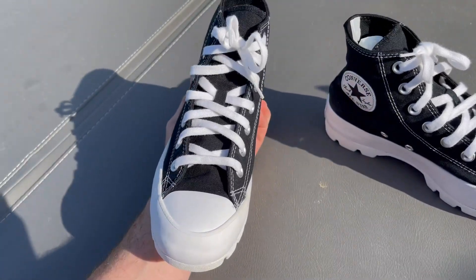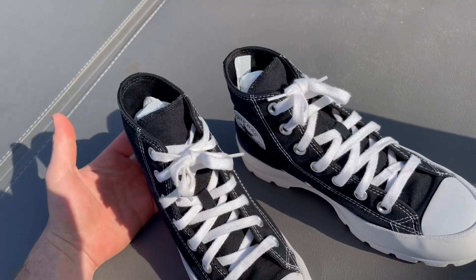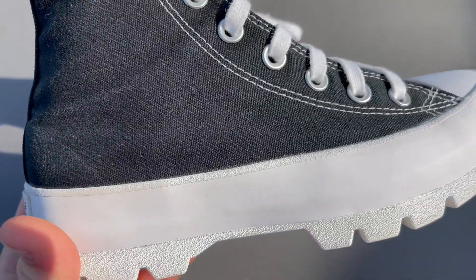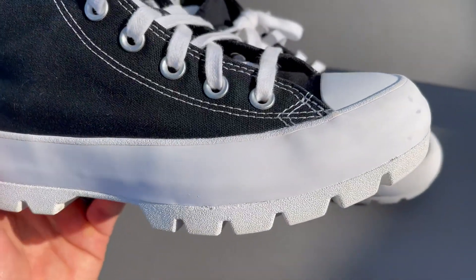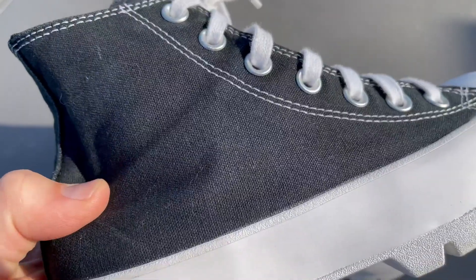Not only that, she loves how they look, she loves how they feel on her feet, and she also loves how they fit when she has them laced up. I've had a lot of Chuck Taylors in my lifetime and these ones are very, very high quality — from the bottom of the shoes to the actual material on the main part of the shoes.